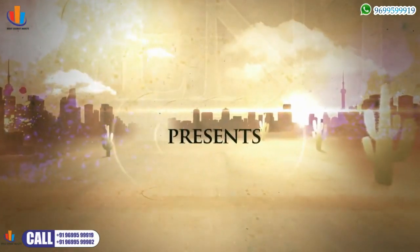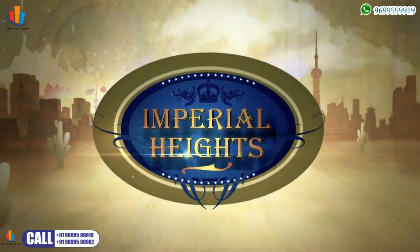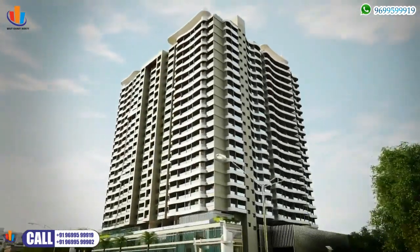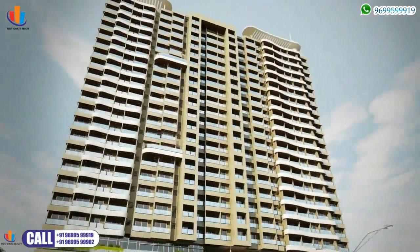SK Heights presents Imperial Heights — a luxurious residential abode designed specially to suit your taste and standards.